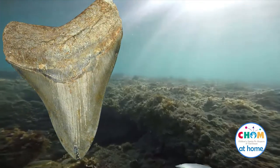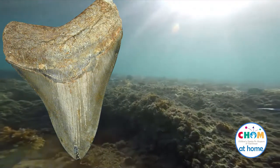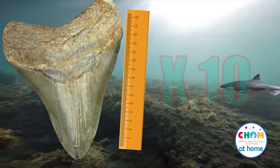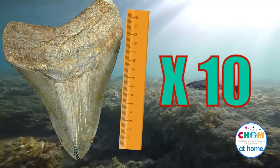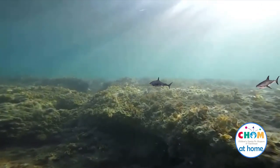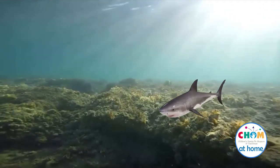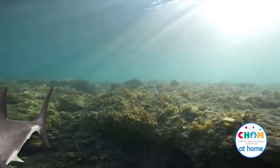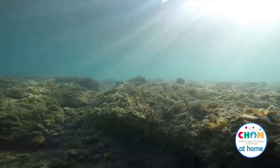Here's a cool fact: if you take a shark tooth and measure the height of the shark tooth in inches, multiply that by 10, and that is the length of the shark in feet approximately. For example, if you had a one-inch shark tooth, then the shark would be approximately 10 feet long.